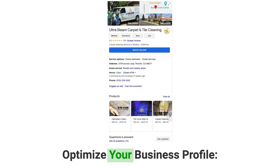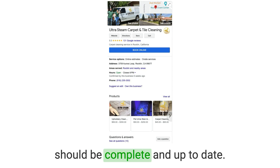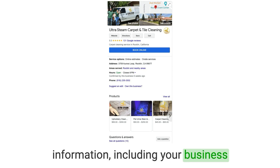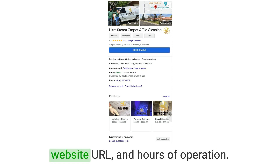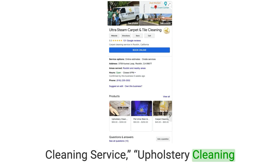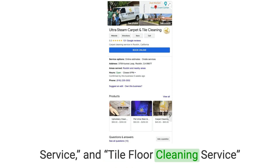Number two: optimize your business profile. Your Google Business Profile should be complete and up-to-date. Ensure that you provide accurate information, including your business name, address, phone number, website URL, and hours of operation. Choose the most relevant categories for your business, such as carpet cleaning service, upholstery cleaning service, and tile floor cleaning service.